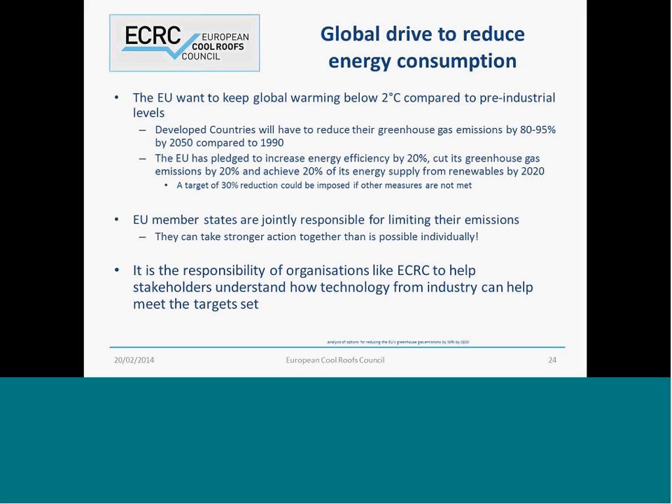Basically, I just wanted to give you some background on what's driving the adoption of cool roofs in the marketplace. There's a drive to manage and restrain the growth in energy consumption. Specifically in the European Union, we've got some 20-20-20 targets for the year 2020: to reduce our greenhouse gas emissions by 20%, raise the use of renewable energy to 20%, and have a 20% improvement in energy efficiency.